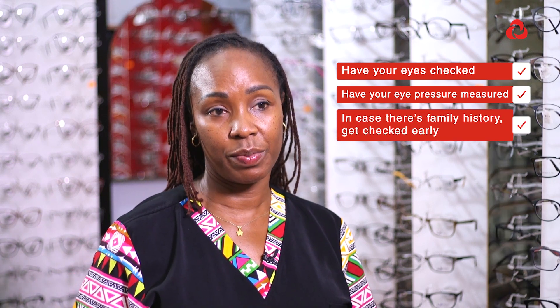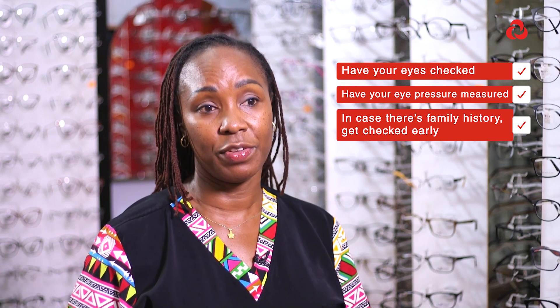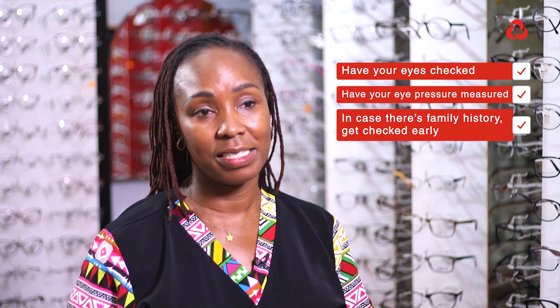Also, if you have a family history of glaucoma — meaning if your parents, brothers, sisters, or uncles have this condition — you should get an early eye checkup even if you're below 40, so that the disease can be detected early and treated.